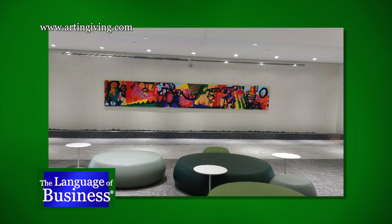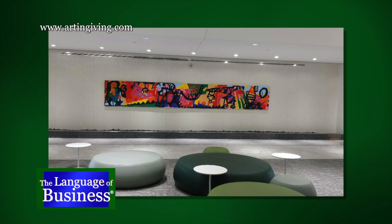Equity Office gave us space for a whole year at 100 Summer Street to exhibit the work of many of our artists. They had three lobbies they were decorating in the Chicago area, and we were able to adorn three lobbies remotely with artists that we happen to have in Chicago. Eliane Markoff, founder of Art in Giving.